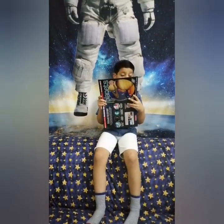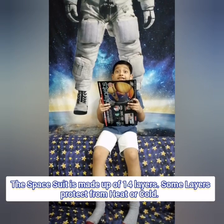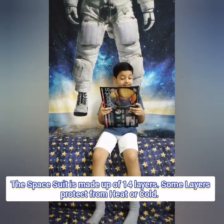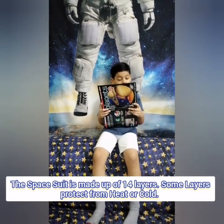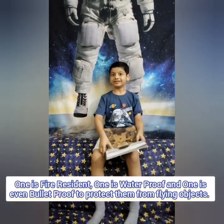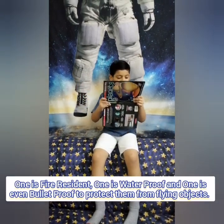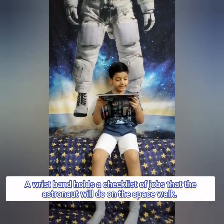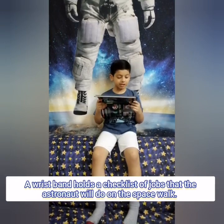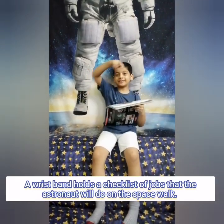This is so tall! The space tube is made of a 4-layer suit! Some layers protect from heat or cold. Did you guys know that? Write yes or no in the comments down below. A wristband holds a checklist of what the astronaut will do on the spacecraft.